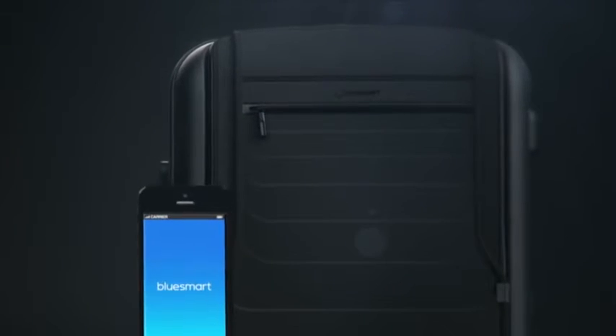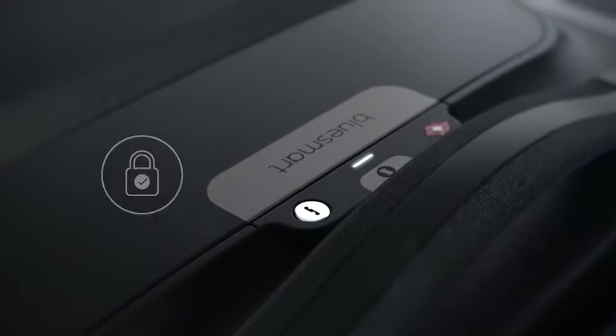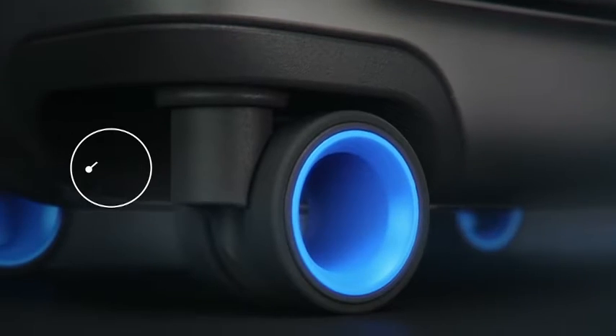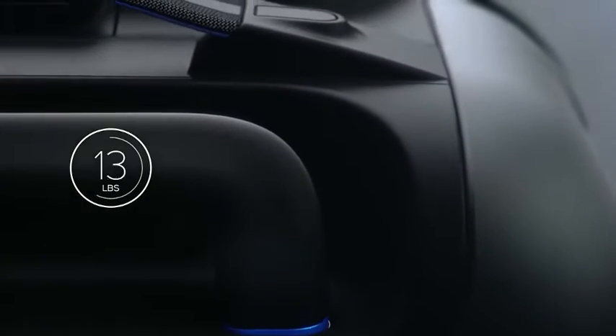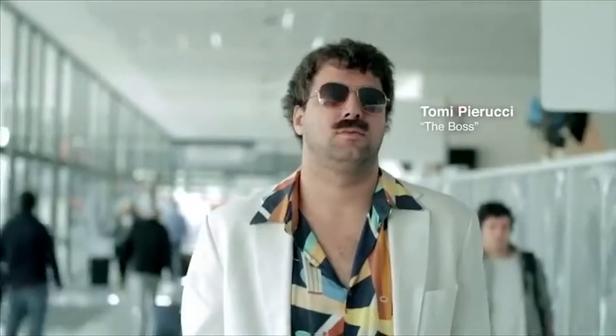Introducing BlueSmart — the first carry-on that connects to your smartphone with revolutionary features, including a digital lock, proximity sensors, location tracking, trip tracking information, a built-in digital scale, and a built-in battery that can charge your phone six times over. Designed for today's sophisticated traveler. And even guys like this.